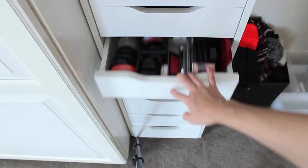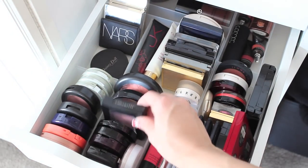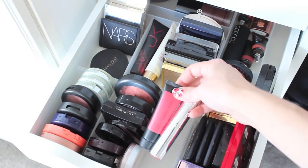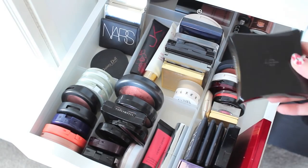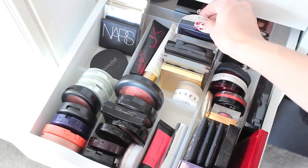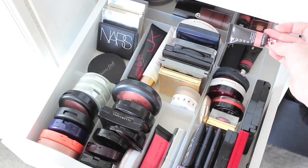The next drawer is where I keep blushes — my favourites. I've got some from Tarte, MAC blushes, an Illamasqua blusher, MAC Stereo Rose, a couple of smaller Wild About Beauty blushes, my favourite cream blushes in the middle, an Illamasqua blush palette, a Revlon cream blush, and my powder highlighters — Topshop, Dior, and quite a few others. At the back I keep my Becca Beach Tints and things that don't really fit elsewhere.